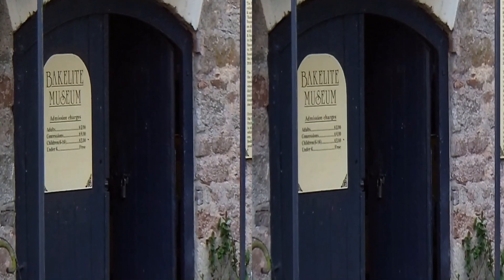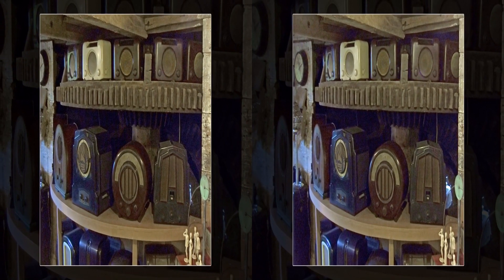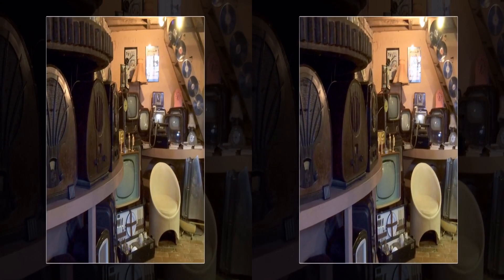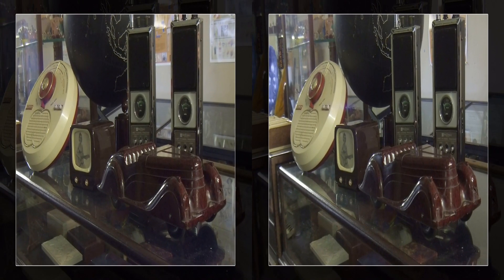Bakelite touched every aspect of 20th century life, from the cradle to the grave. Produced in a wonderful range of colours and varied textures, there is so much more to vintage plastics than just brown radios. Most any domestic appliance would include Bakelite parts; others were made totally from the material. How many of these do you remember?